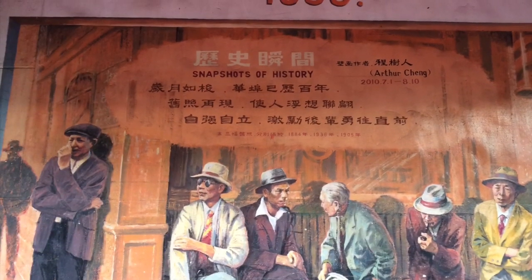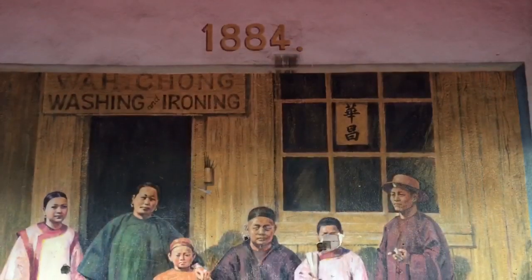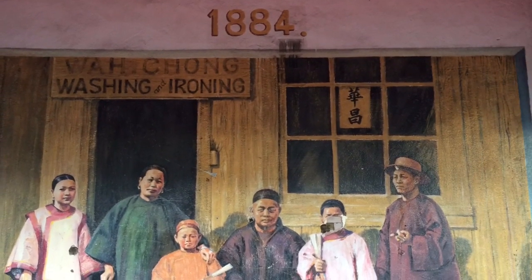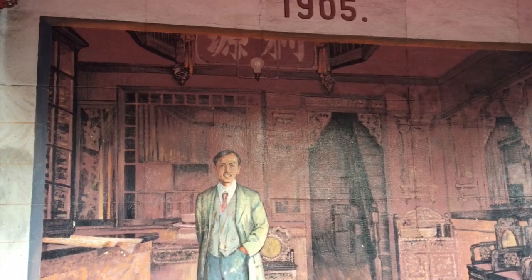During the Komagata Maru Incident in 1914, the Chinese immigrants were neglected by the Canadian government as they were focused on the overpopulation of Indians in Canada at the time. This allowed for many Chinese to move to Canada to begin a new life for themselves.